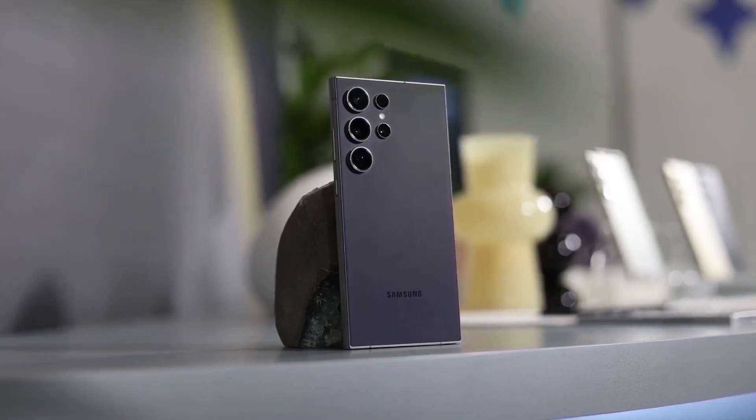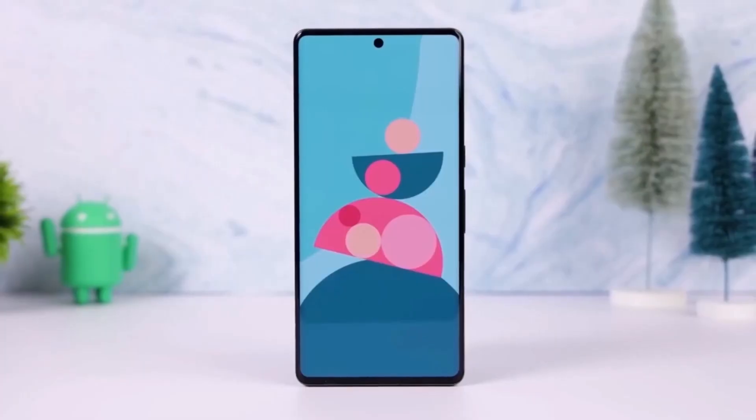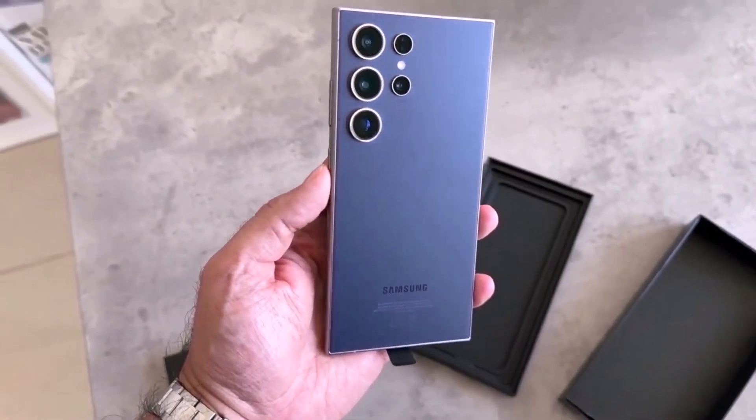So what do you think? Are you excited about One UI 7.0 and the updates to GoodLock? Let us know in the comments below.